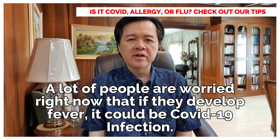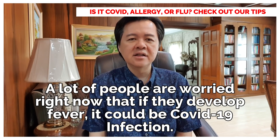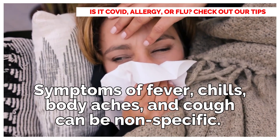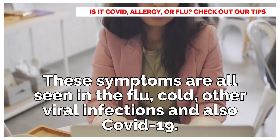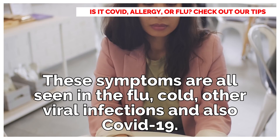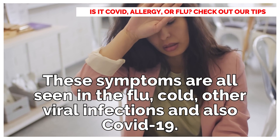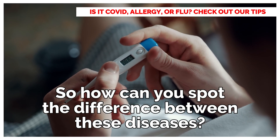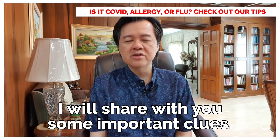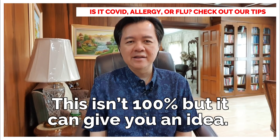A lot of people are worried right now that if they develop fever, it could be COVID-19 infection. Symptoms of fever, chills, body aches, and cough can be non-specific. These symptoms are all seen in the flu, cold, and other viral infections, and also COVID-19. So how can you spot the difference between these diseases? I will share with you some important clues. This isn't 100%, but it can give you an idea.